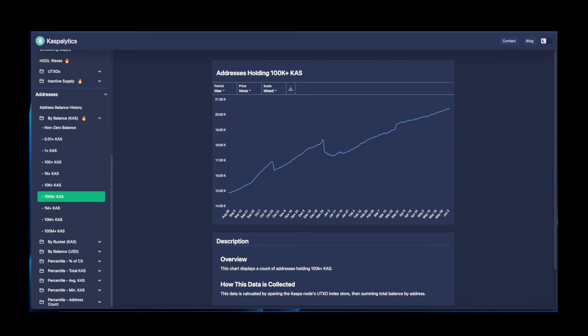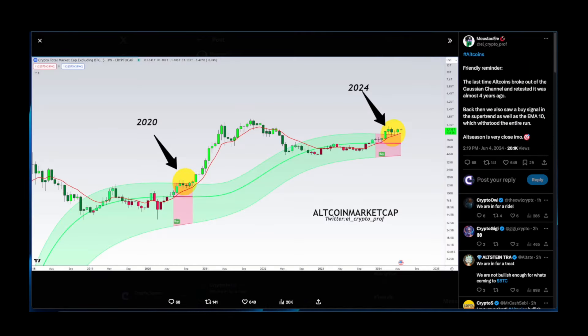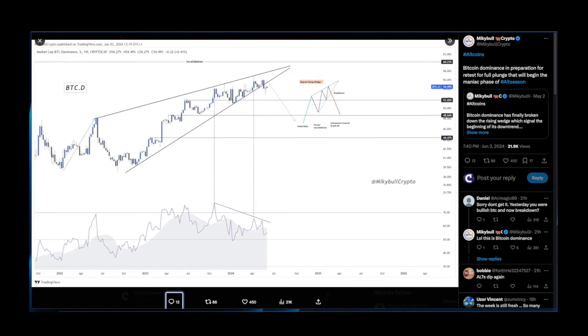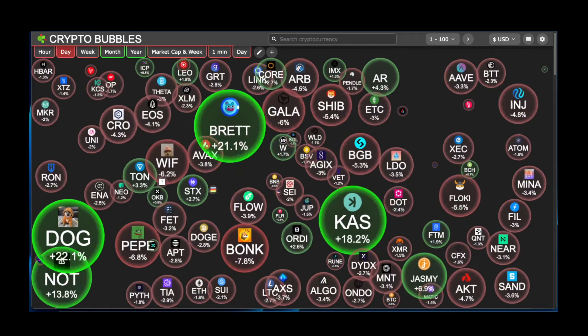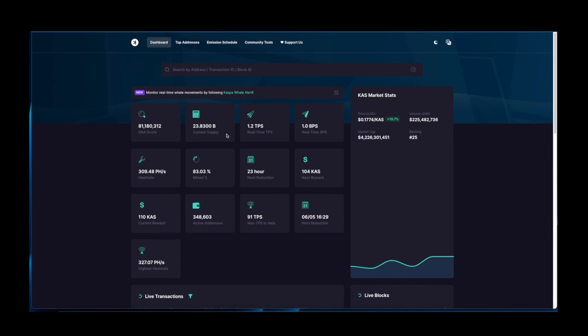Hello and welcome to Crypto Space everybody. In today's video we are going to cover Kaspa, its recent price action, some news, and a couple of interesting charts for BTC and altcoins as well. If you are new to the channel, please consider subscribing. Quick disclaimer: this video is not financial advice.